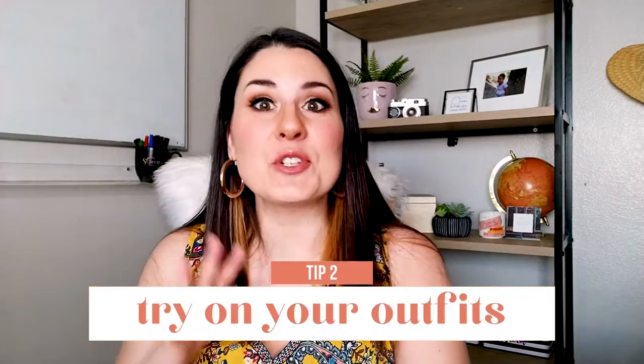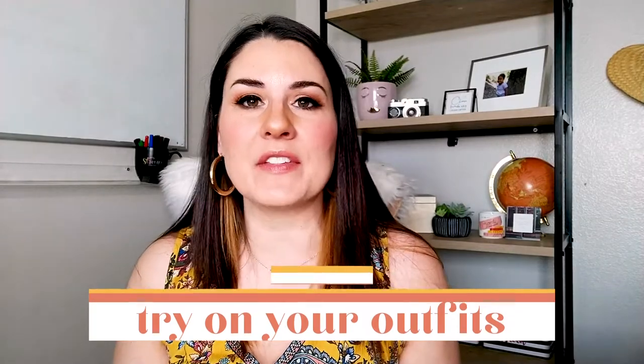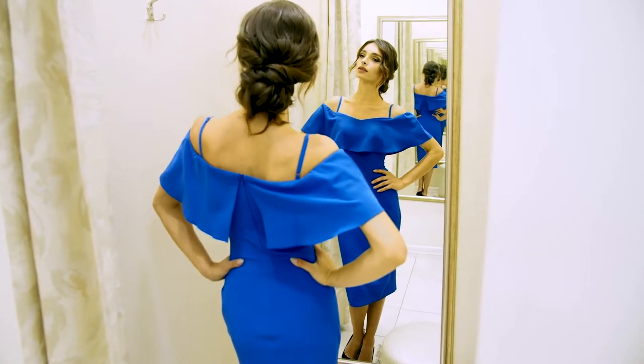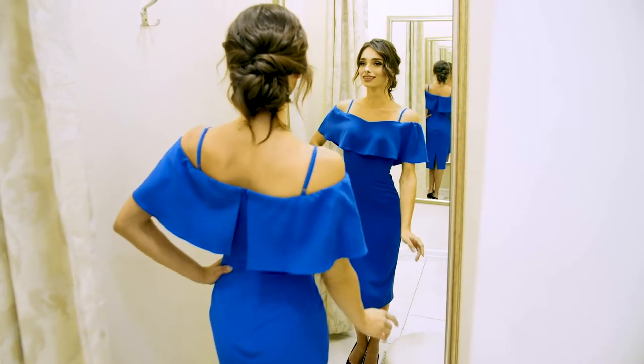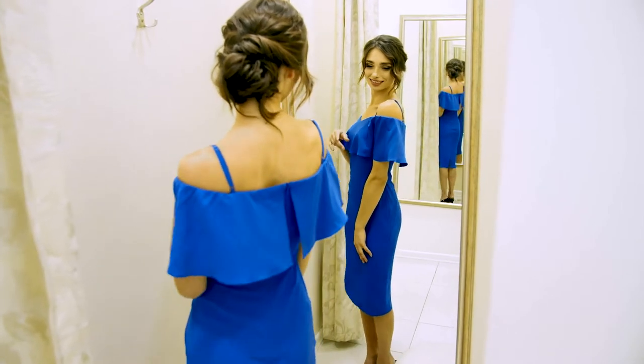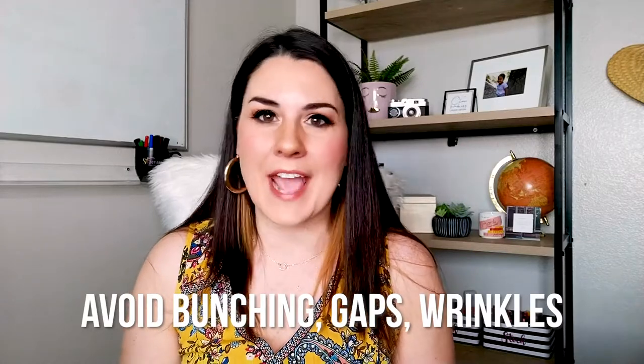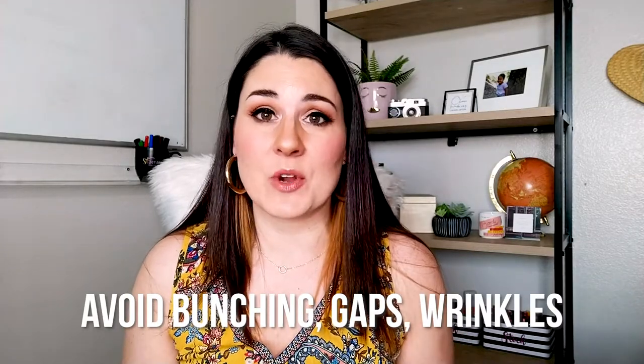Step number two is to do a try-on session. Now that you've narrowed down the outfits, try everything on in front of a full-length mirror. Everything should fit but not be too tight or too loose. A good photographer can pose you and photoshop you to look your best no matter what you wear, but you want to make their job a little bit easier by making sure your clothes fit properly — no bunching, gapping, or big wrinkles. These are things your photographer may not be able to fix, so better to be safe than sorry.